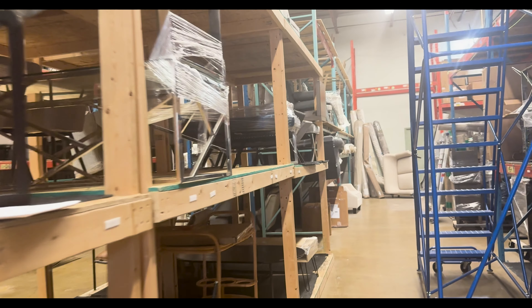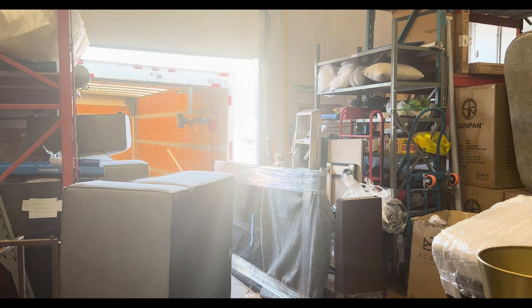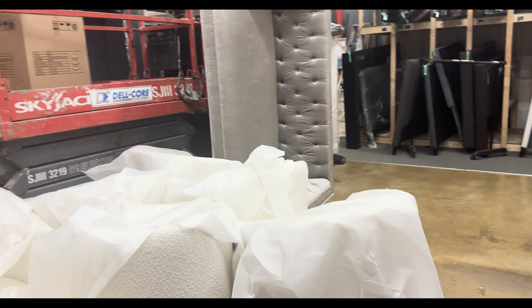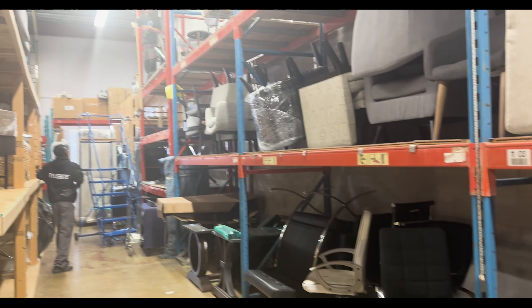Now to make this vision come to life, we are at the warehouse to select furniture pieces that fit the aesthetic and also maximize the functionality of each room. For this process we use an inventory management system to make our selections and keep track of them during staging day.